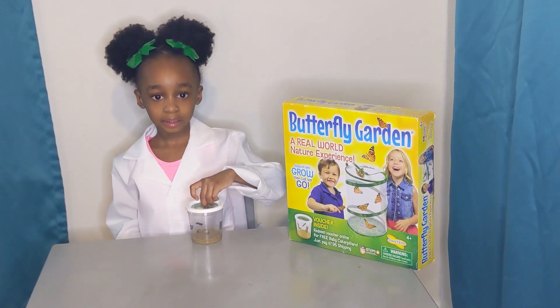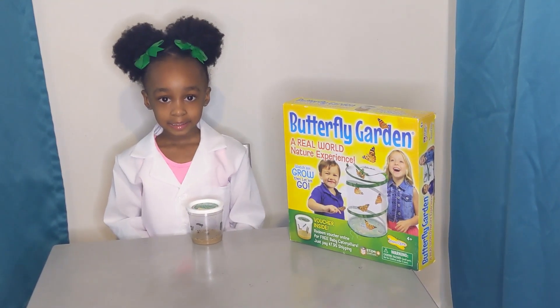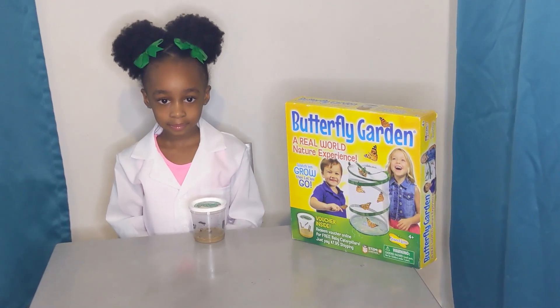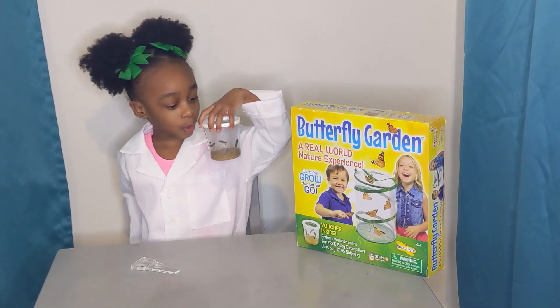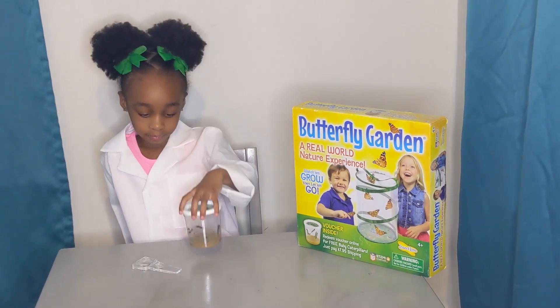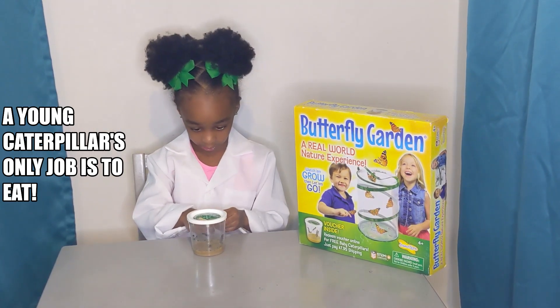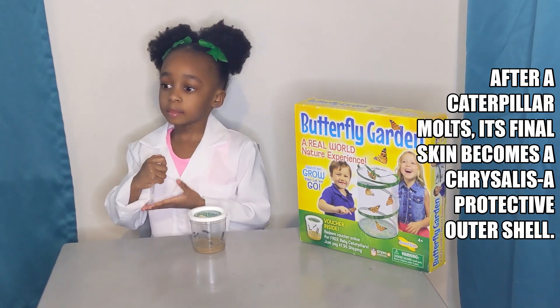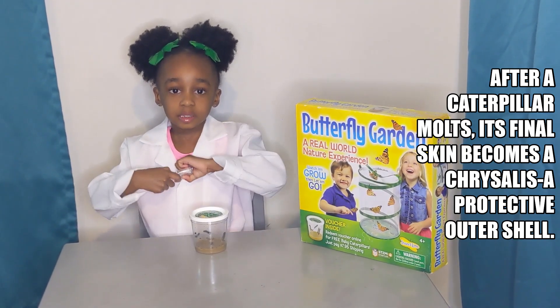And I see you have a butterfly garden. Yes. So, can you tell us more about caterpillars? The caterpillars are eating the food at the bottom of the container. And then what's going to happen? When they eat and eat and eat, they will grow and grow and grow. And then they will climb into the container and turn into a green chrysalis.